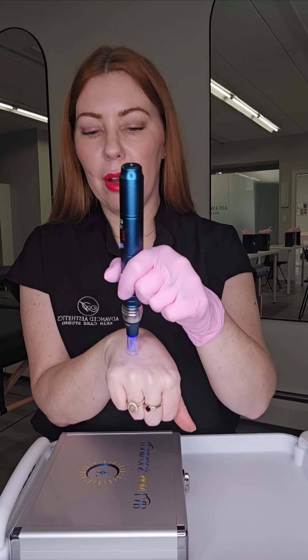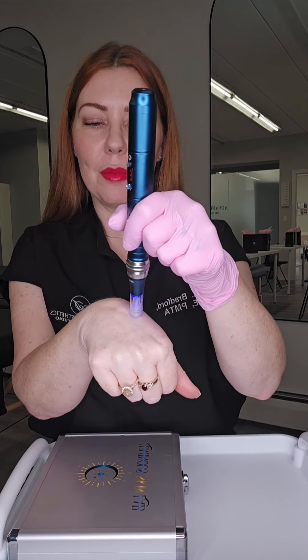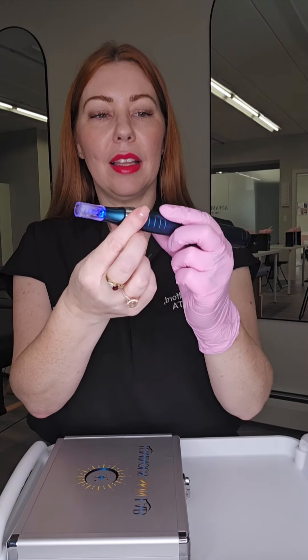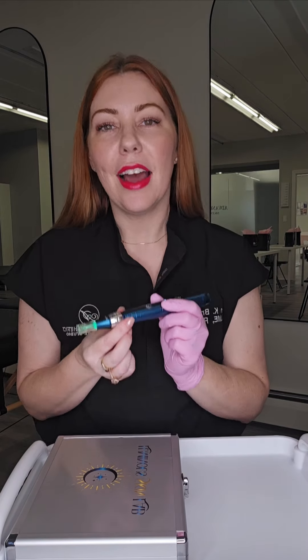I don't have any numbing cream on. This feels wonderful. I can't wait to use this on my face. One more color — green. This is great. I cannot wait to teach with this device.